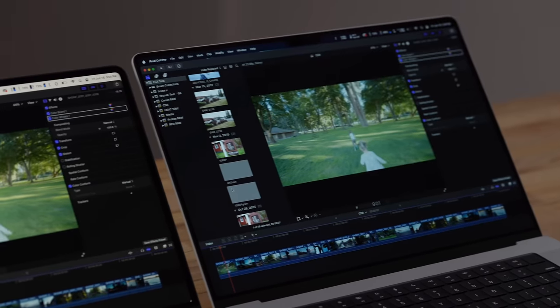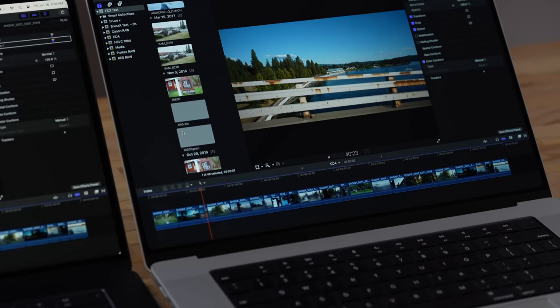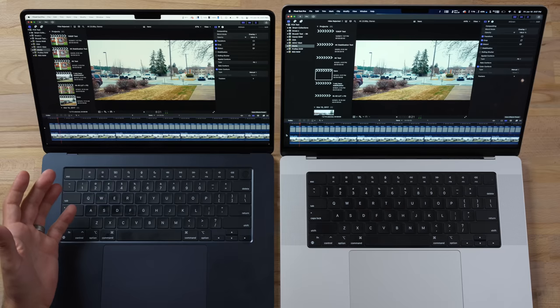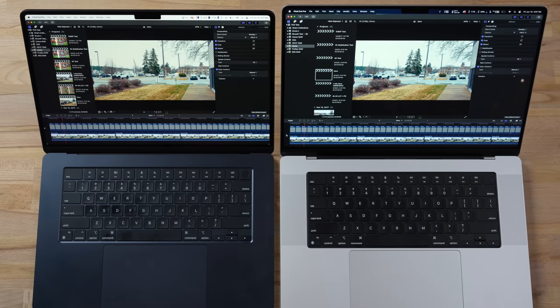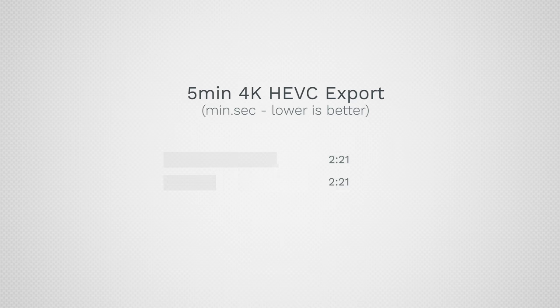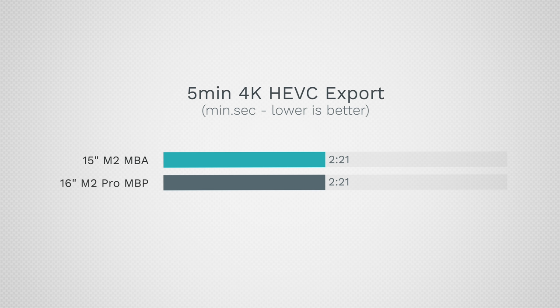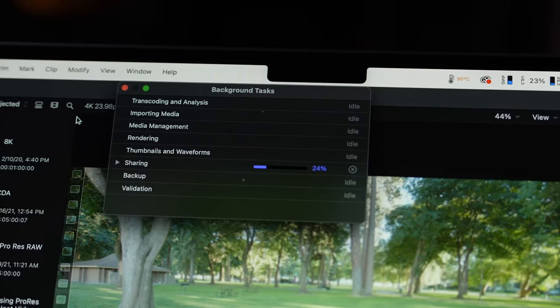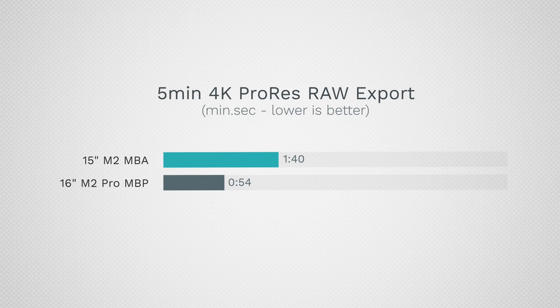For video editing in Final Cut Pro, both laptops do a killer job even with 4K ProRes RAW footage. It's only with extreme content like 8K RAW that the graphics get maxed out. For regular 4K with film grain and multiple LUTs applied, the Air has no issues. Exporting that timeline, the times are exactly the same because they use the same encoders. It's only with heavier projects — 4K ProRes RAW, Blackmagic RAW, or special animations — that the 16-inch moves ahead: 54 seconds versus 1 minute 40 seconds on a 5-minute project.